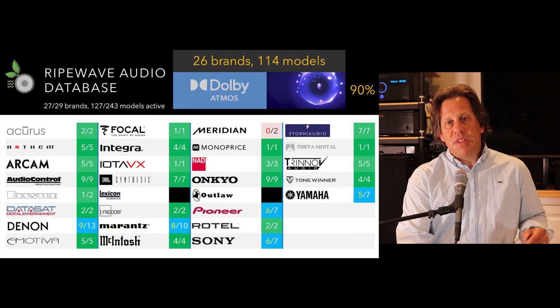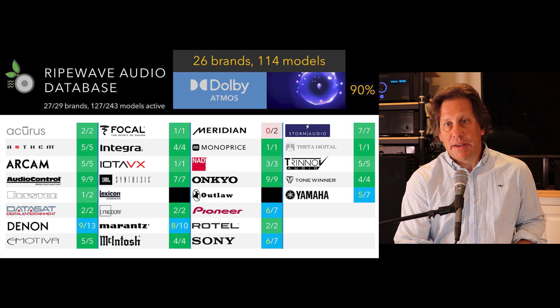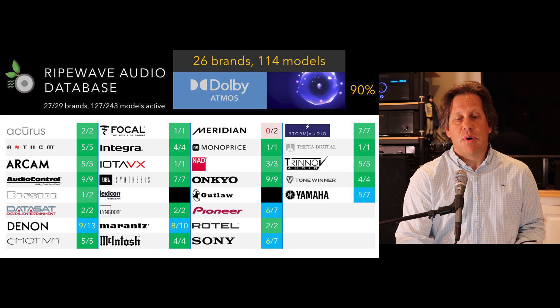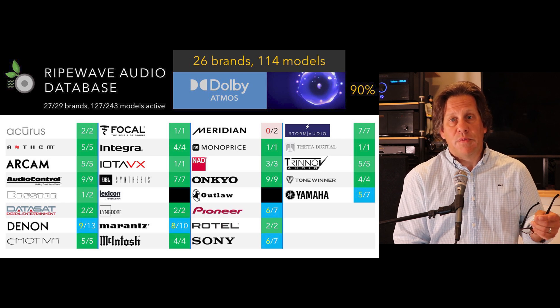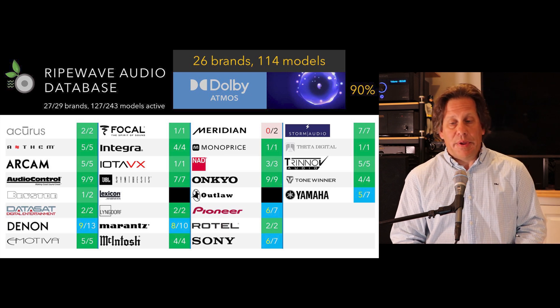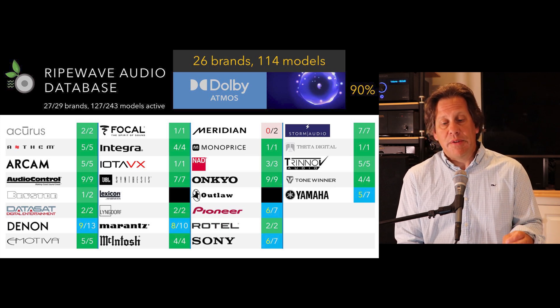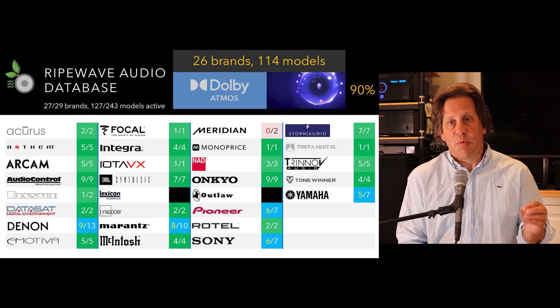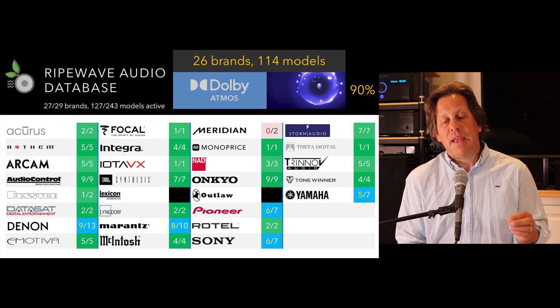We see these brands — Acurus, Anthem, Arcam, and others — 27 of them are active, with 127 models cumulatively that we're taking a look at for this video. Let's first look at the most popular format, not just in terms of product adoption but also content availability. Dolby Atmos has by far the most videos, streaming content, and more of any other immersive format. Looking at processors and receivers available today, many companies have their entire portfolio supporting Dolby Atmos capability.